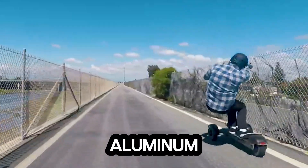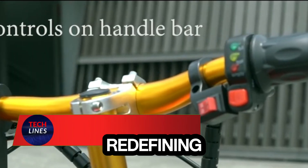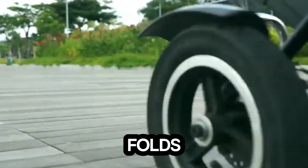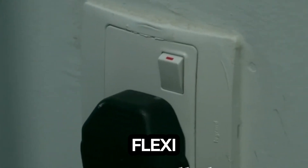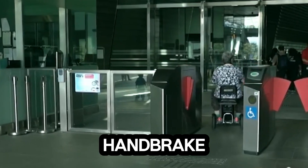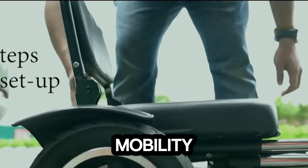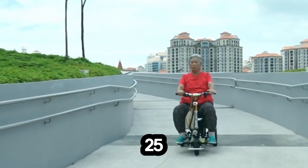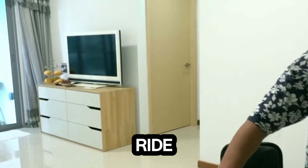Meet the Flexi, the foldable electric scooter redefining urban mobility. Built for those who crave freedom and flexibility, this compact three-wheeler folds in just 10 seconds, slipping effortlessly into your car trunk or under your desk. Despite its small size, the Flexi packs serious power — its twist throttle and handbrake deliver smooth, intuitive control, perfect for riders of all skill levels, even those with limited hand mobility. The adjustable front handle doubles as a bumper for protection, while the extendable rear tray carries up to 25 kilograms of extra cargo. Safety comes standard with puncture-proof honeycomb tires, front suspension, and dual disc brakes.